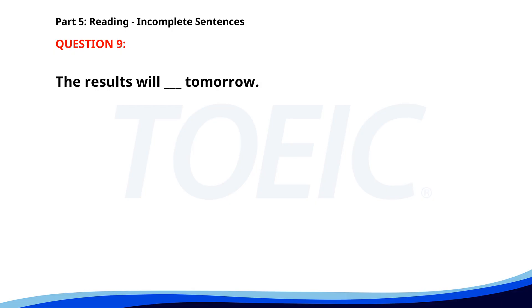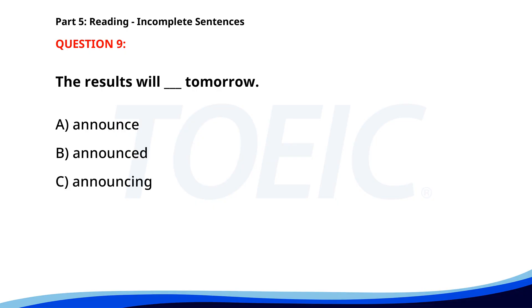Number 9. 'The results will ___ tomorrow.' A. Announce. B. Announced. C. Announcing. D. Be announced. The correct answer is D: Be announced.